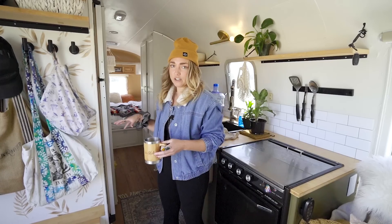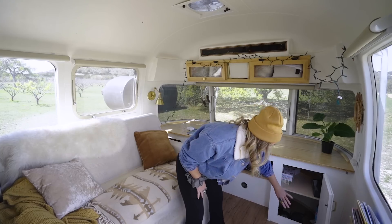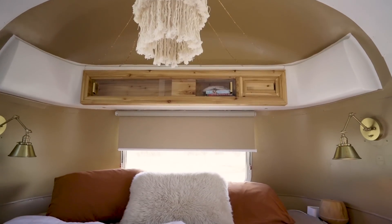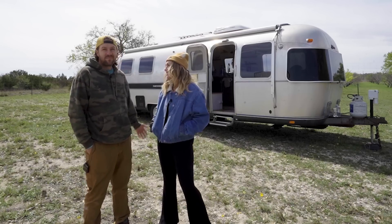I picked this particular model of Airstream because of the huge fridge. This is where I put my photography equipment and the kids' school supplies. If you get a good night's sleep, you're just more active the next day. I'm Shawn. I'm Shannon. And this is our Airstream. Come on in.